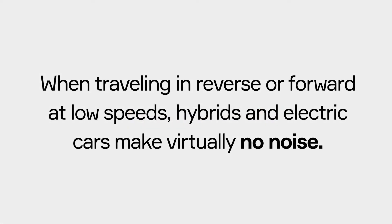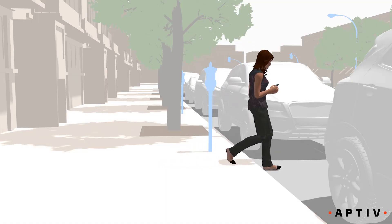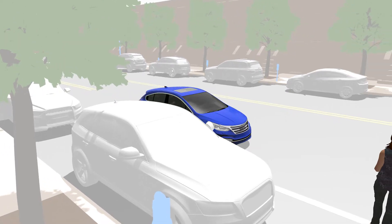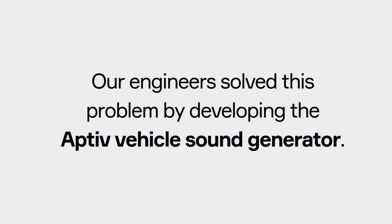When traveling in reverse or forward at low speeds, hybrids and electric cars make virtually no noise. Our engineers solved this problem by developing the Aptiv Vehicle Sound Generator.